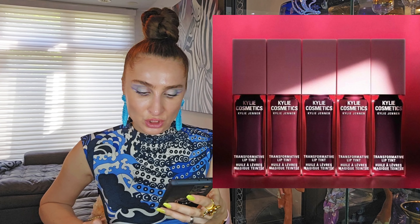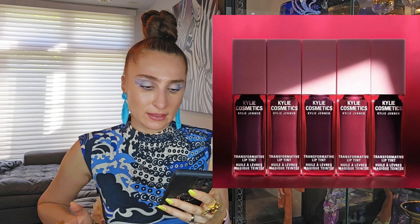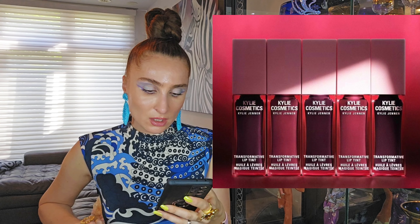Kylie Cosmetics says their sold-out Transformative Lip Tints are back and here to stay, in two new shades. They leave a gorgeous glossy pink tint to the lips — already released July 10th. I'm not usually into tints because they can be drying on my lips, but this one looks glowing — maybe they use oil on top? Not sure, but that's what it is.